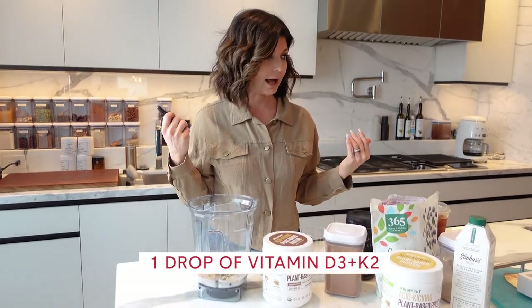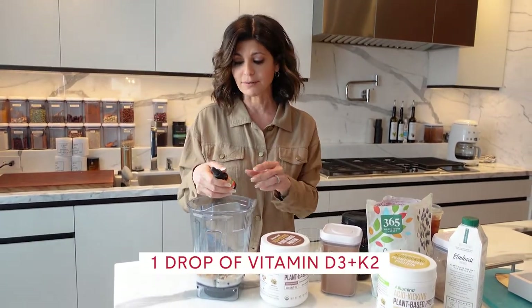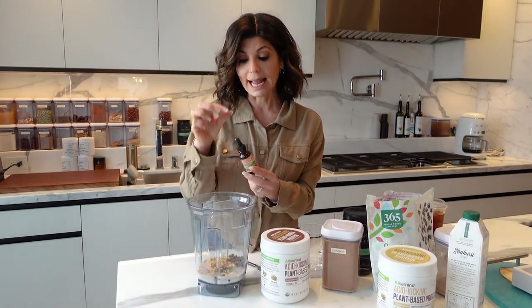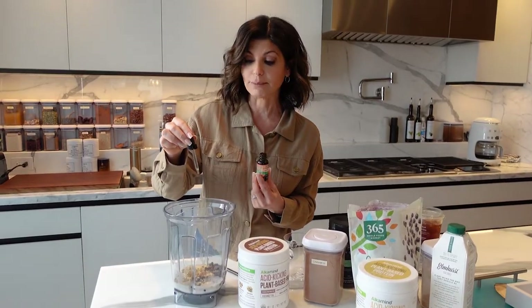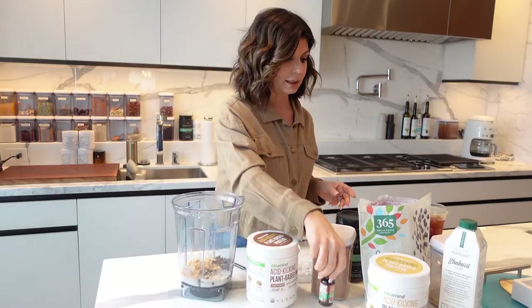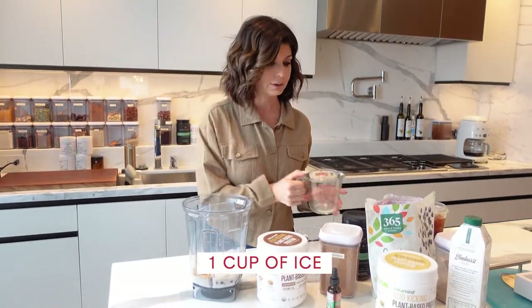Okay, let's keep going — vitamin D3 K2. Look, you don't have to use all this stuff, but I don't want to take a whole bunch of separate vitamins every time. This is nice to have some of these combined. This is literally a drop — I'm really low in vitamin D so I do a drop. Okay, we're gonna do ice, a little bit of water too, and then we're gonna blend this up.